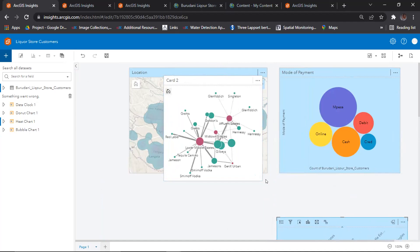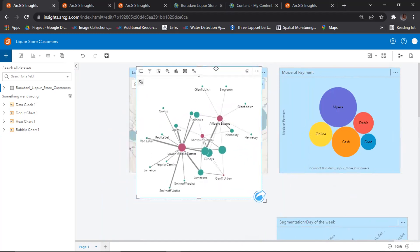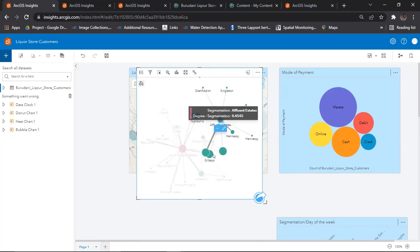We have a nice link chart. When I click on the lower middle estates, I can see the brands they mostly prefer — they use Grants, Gordons, Gilby's, Smirnoff, Wodka, and Waterview. This is very different from Affluent Estates, where the kind of brands they prefer is very different. So I will know what my customers prefer and make sure I provide the right product mix for my customers. The goal of all this visualization is to better understand my customers — and with that, I'll be able to create better targeted campaigns.